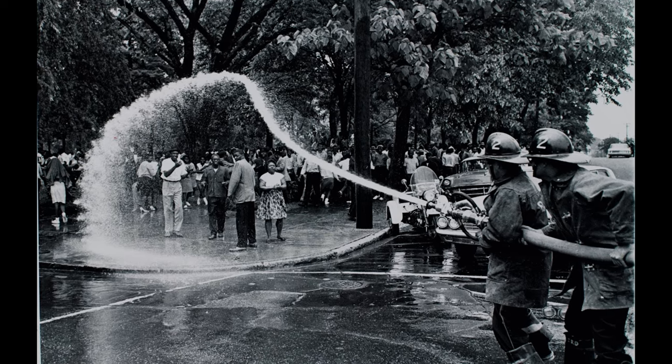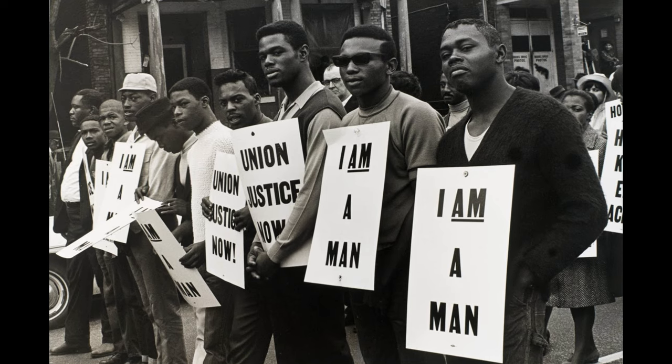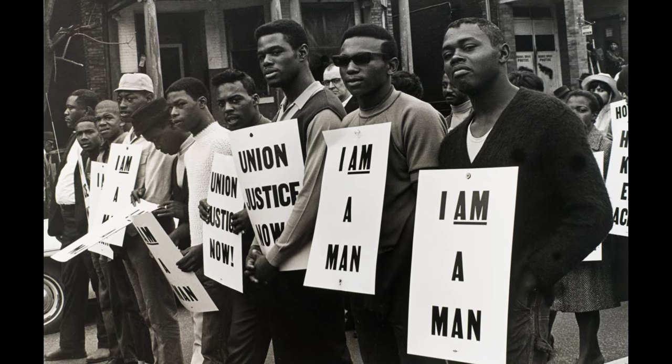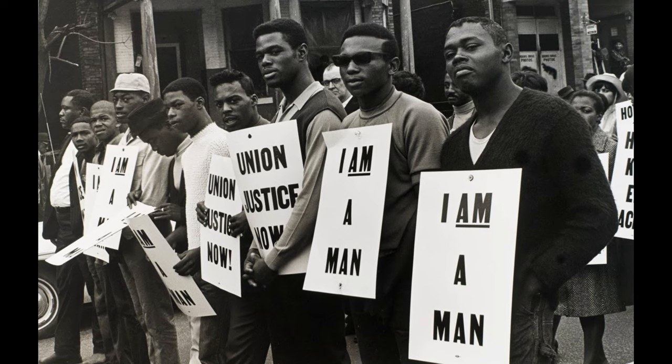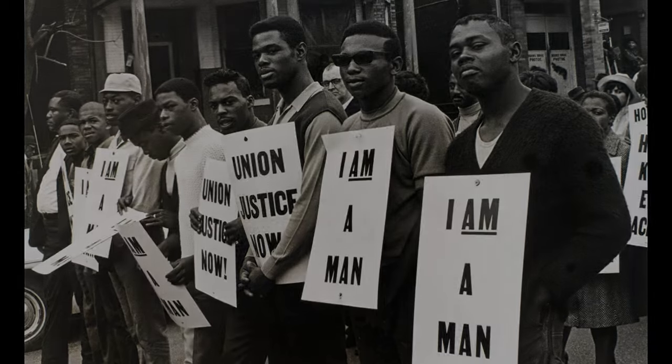For many white Americans, it was easy to be unaware — and equally so complicit — in the racist attitudes and oppressive policies of the era. But photography would help confront Americans of all races with the pervasive evil of racism and bigotry.